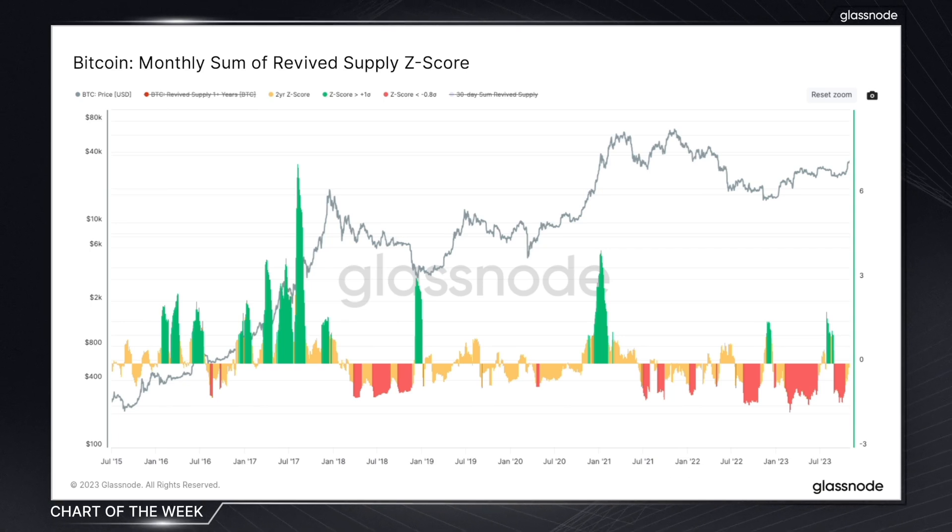The key component of this metric is the revived supply, which represents coins older than a year that are re-entering the market. By applying a Z-score over a two-year period, we can see phases where these coins are being spent at a rate that's statistically significant in comparison to the two years prior.